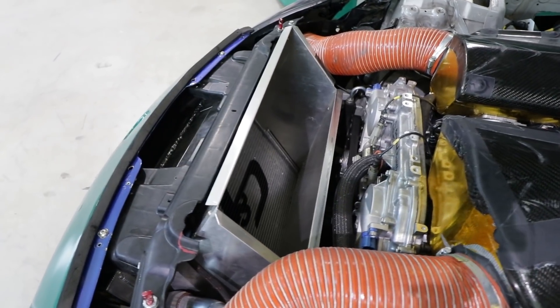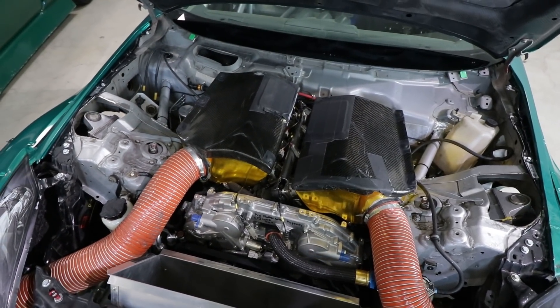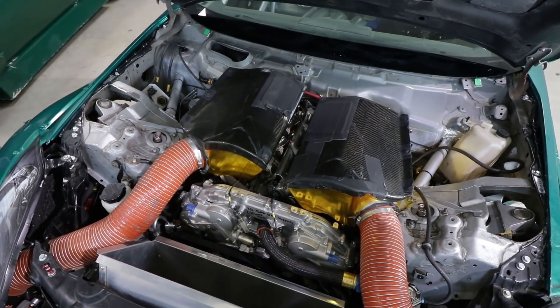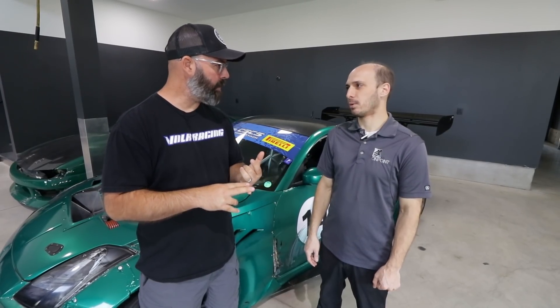You've put a bunch of miles on it since you guys saw it last on our channel, where we did a 111.2 at TMP. Yeah, we did a 111.2 then and went on to a number of different events throughout the season. We went to Gridlife Midwest — that event was probably our worst of the whole season, but we were first in rear-wheel drive there.